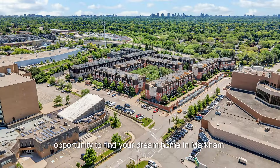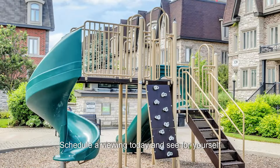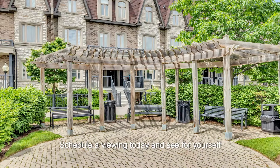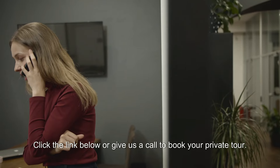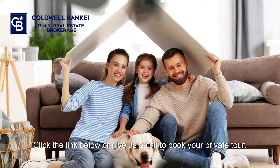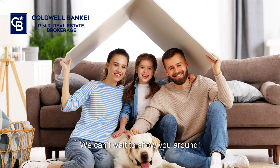Don't miss out on this amazing opportunity to find your dream home in Markham. Schedule a viewing today and see for yourself why this townhouse is perfect for your family. Click the link below or give us a call to book your private tour. We can't wait to show you around.